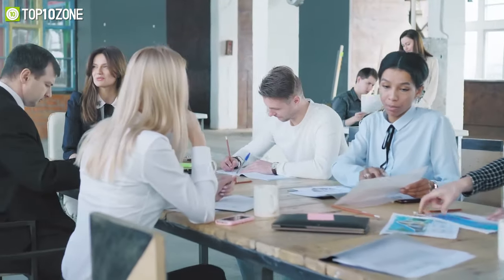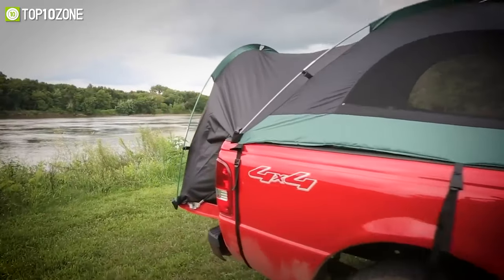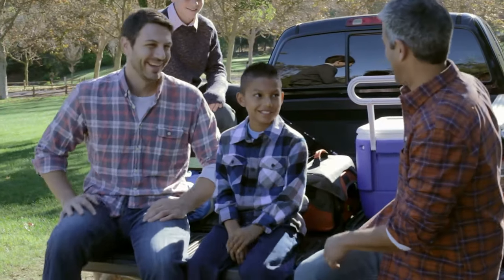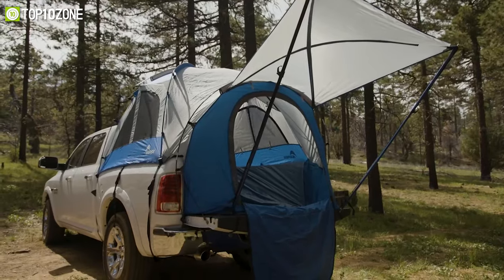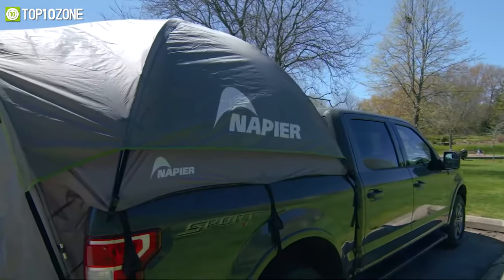The best way to disconnect from your busy daily life is to visit a remote area where you can commune with nature. Nowadays, truck bed tents are the go-to choice for truck owners who desire convenience and comfort while camping, as they are ideal for quick weekend getaways. In today's video, we will show you a carefully curated list of the top 10 best truck bed tents that will transform your truck into a safe slumbering space.